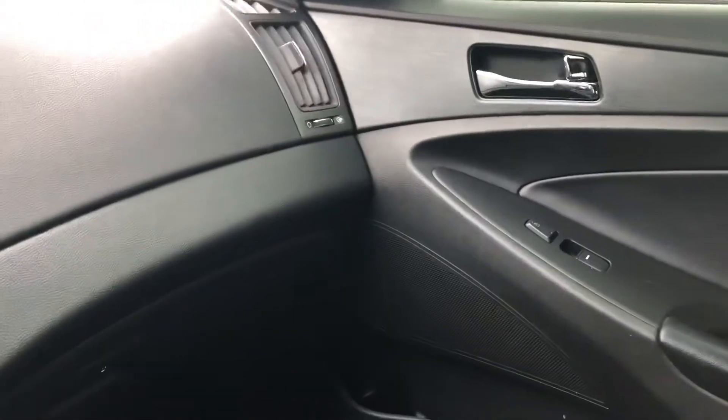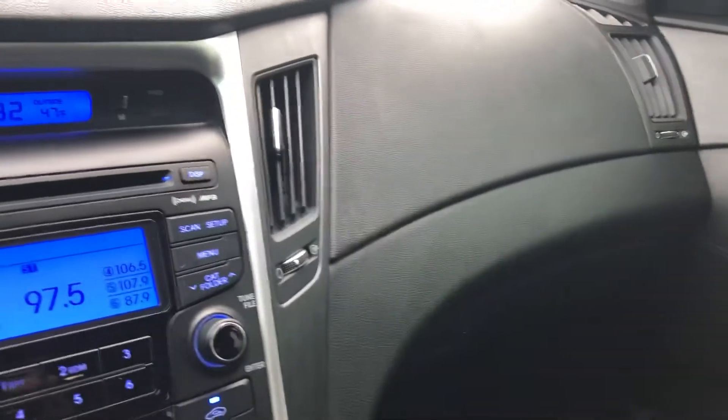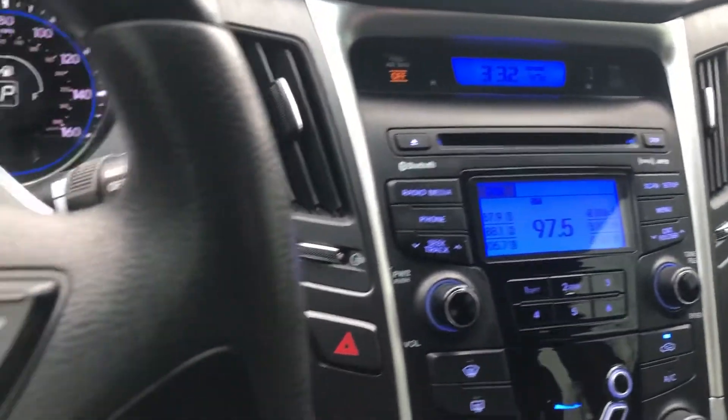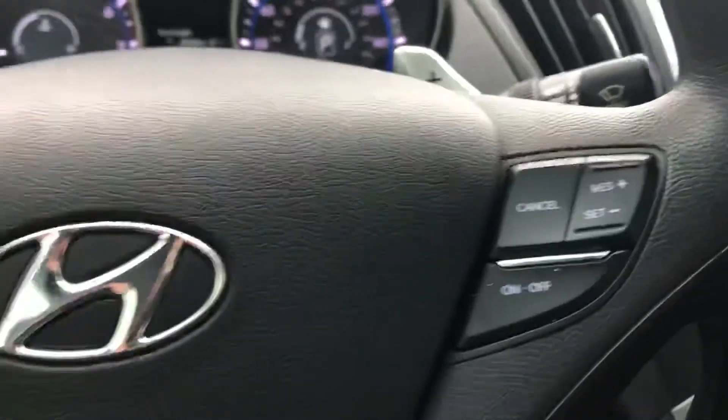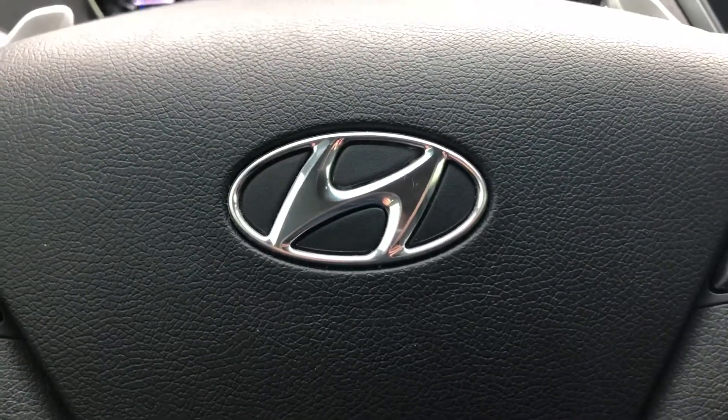Stop by ARJ's and take a look at this Hyundai and all our other great cars. We can help you get financed if you have great credit, rough credit, or something in between — we have options for everyone. We're easy to find, about two and a half miles west of downtown Cleveland on Lorain, next to the West 65th RTA exit. So by car, bus, or train, it's easy to get to ARJ's.